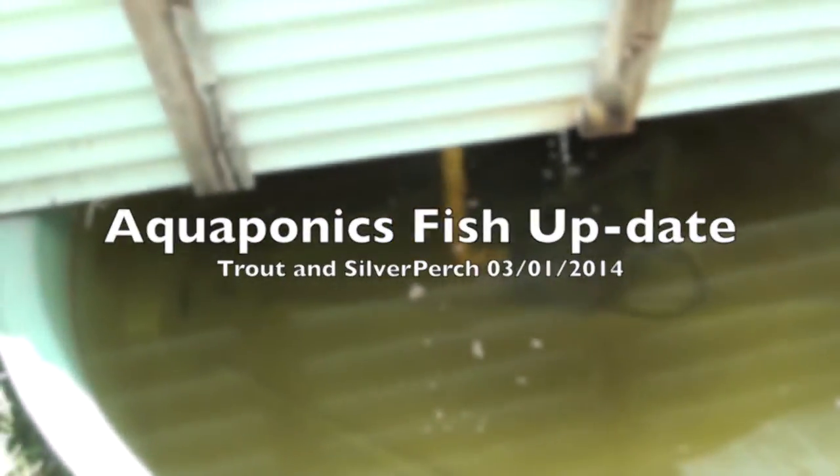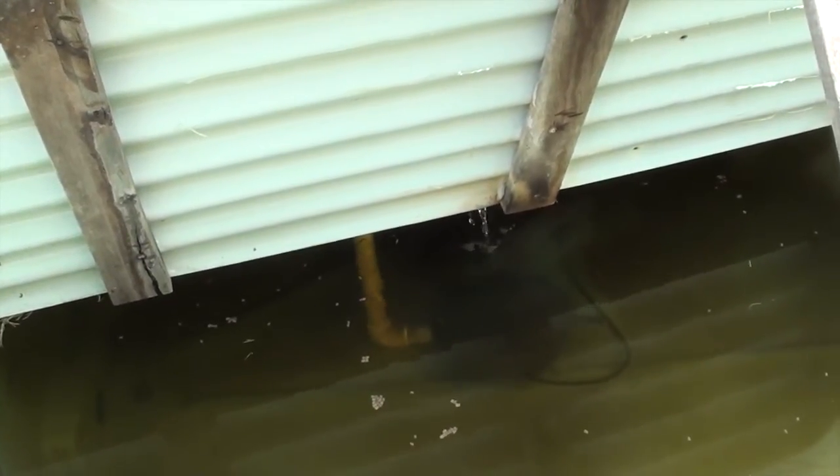Just a bit of an update on how the trout are going. If you want to catch up on the last video, you can click on the link in the top left hand of the screen there — it'll take you back to the last video, then you can come back and watch this one.